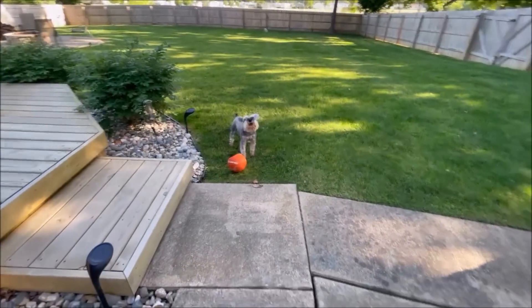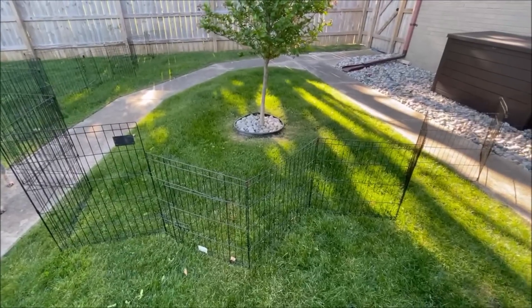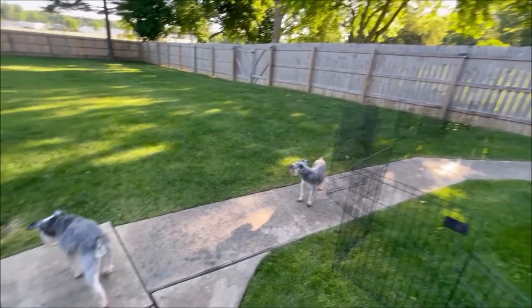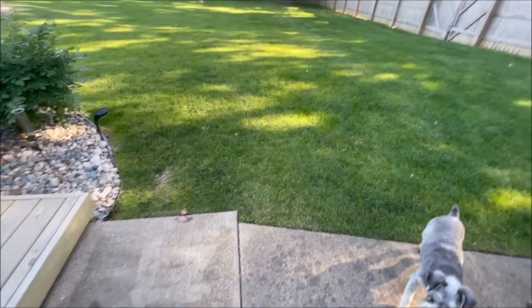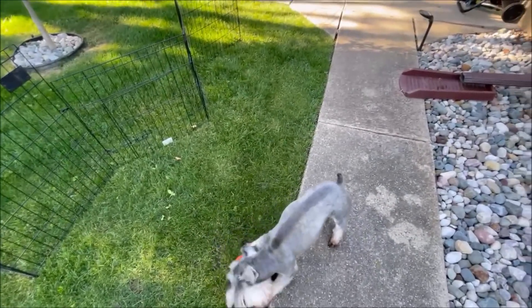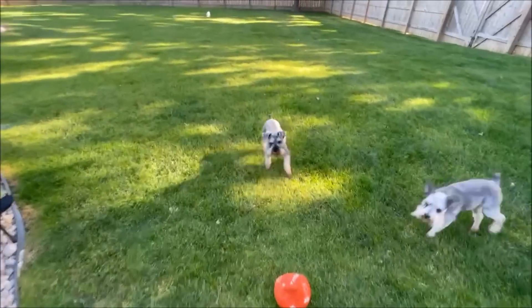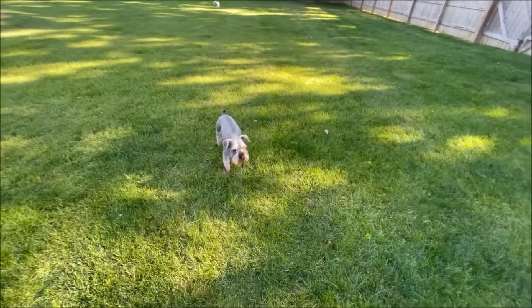My husband informed me — last video I was talking about needing to get another one to make a space for the boys on the other side of the yard when we get our roof done. I'm trying to distract Miggy from his ball — no, Miggy, no. You just ate breakfast, you can't play ball.